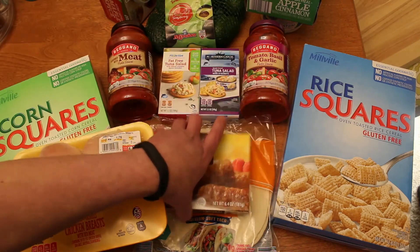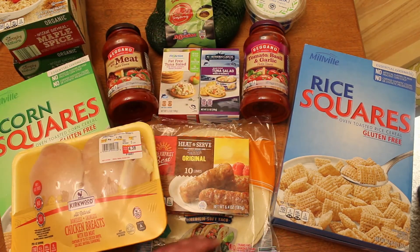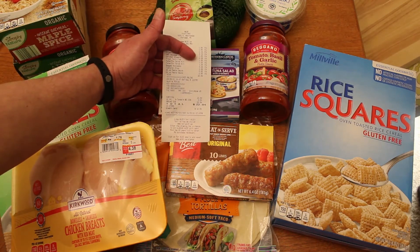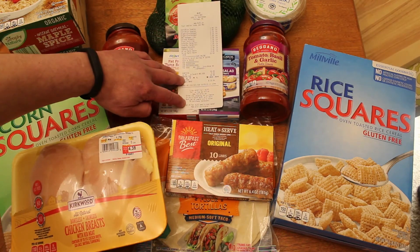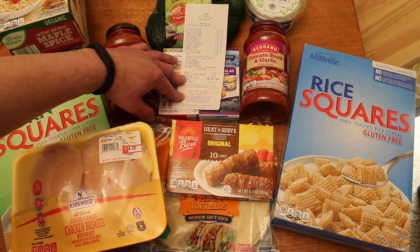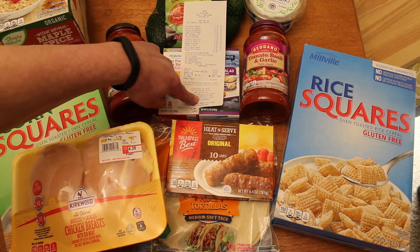So that was my Aldi haul from last night: two boxes of oatmeal, avocados, two jars of pasta sauce, some tzatziki, two boxes of cereal, some tuna salad, tortillas, heat and serve sausages, and some chicken breasts — all for $22.84. Just gotta love it. I also noticed they have a contest at the bottom of the receipt. If you go to tellaldi.us, you can enter the drawing for a chance to win a $100 Aldi gift card. I could eat for a month from Aldi on a $100 gift card, so I'm probably going to start doing those. I never even realized they were there.